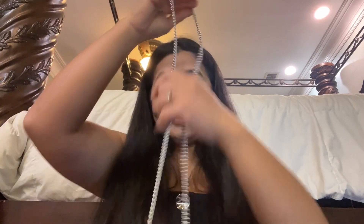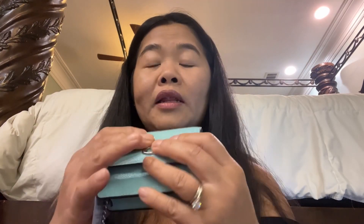This goes perfectly as a crossbody, but for the shorter length — I'm almost five feet — and this is too long for me, and it's not adjustable. Maybe you could get something off Etsy to make it shorter. For crossbody it's perfect, but for short people carrying it as a handbag, this strap is too long.